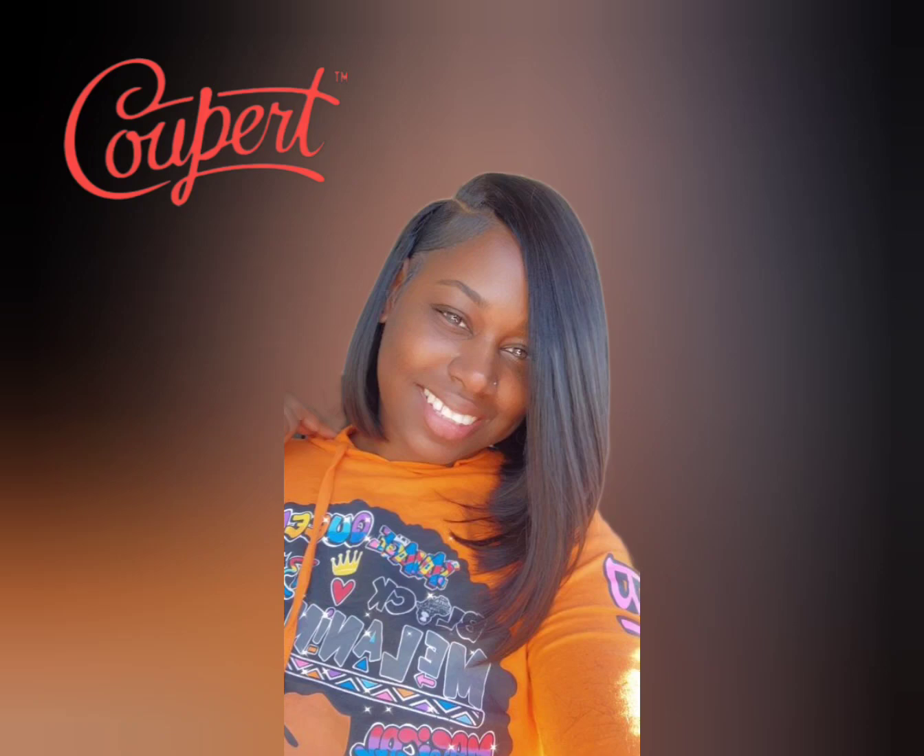I want to thank you guys for watching. Don't forget to like, comment, and subscribe. And if you haven't already, go check out my last video about Couper — it'll be up on the screen for you to click on. It is a very good app for you to try out. Thank you.